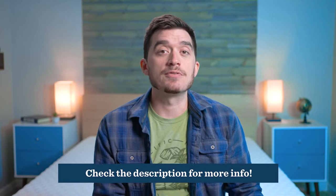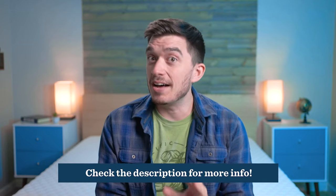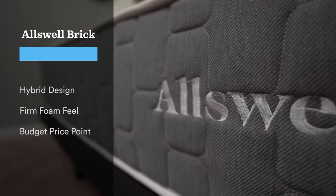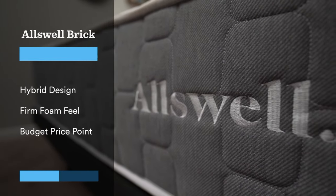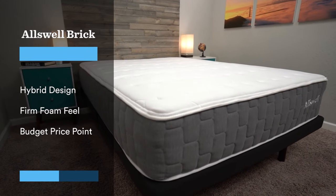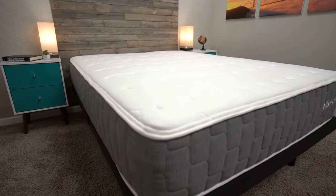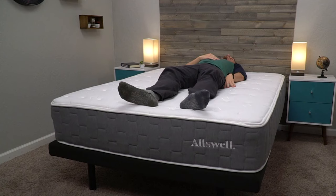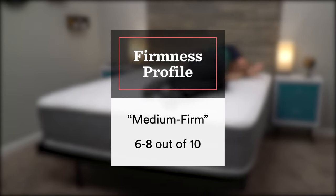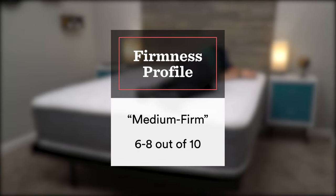If you want to learn more about the Nectar mattress, there's more information down below in the description. Let's move on to our best firm budget hybrid mattress, and that's going to be the Allswell Brick mattress. Allswell is actually owned by Walmart and they are well known for having really nice value mattresses — very affordable while still being noticeably high quality. The Allswell Brick is the newest mattress in their lineup. As the name suggests, it's pretty firm — not quite as firm as we expected. We expected a true firm, but it's actually closer to a medium firm, just like the Nectar mattress. It's a really nice option for back, stomach, and combo sleepers.